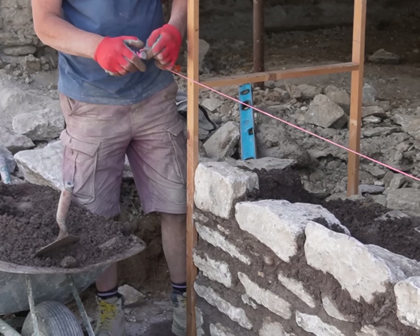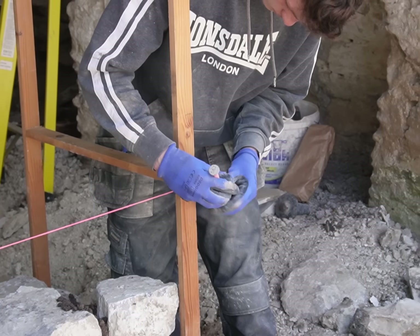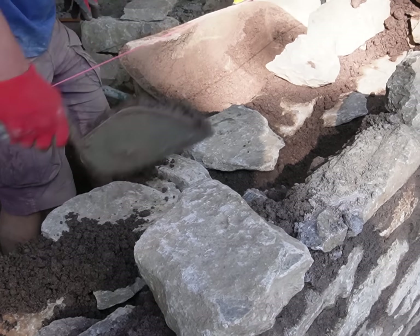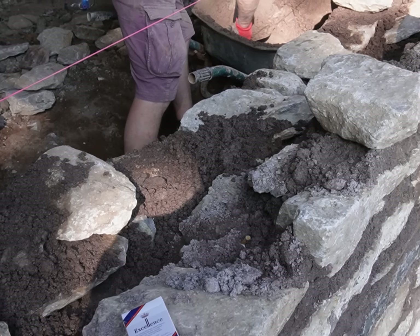At the moment there are only three young apprentices in college learning the craft. There are probably another 20 around the country — though I might be exaggerating a bit. It's very, very seldom you come across someone under 40 as a stonemason. We're all 60 and upwards.